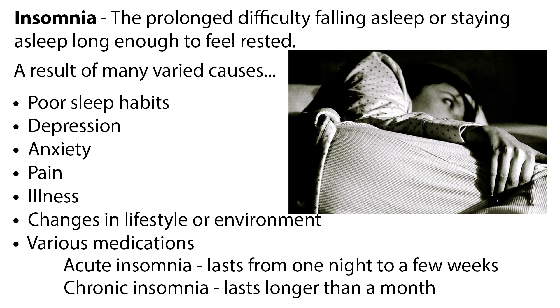Insomnia is the prolonged difficulty falling asleep or staying asleep long enough to feel rested. It is a result of many varied causes, including poor sleep habits, depression, anxiety, pain, illness, changes in lifestyle or environment, and various medications.